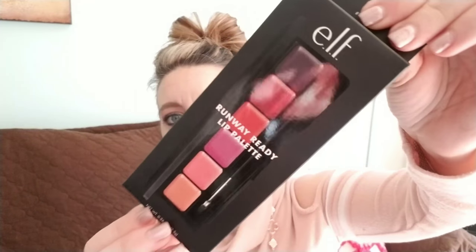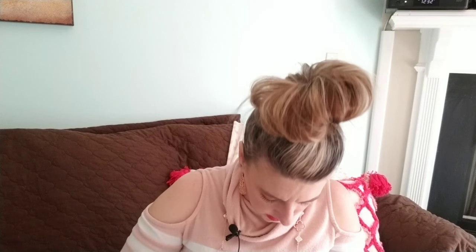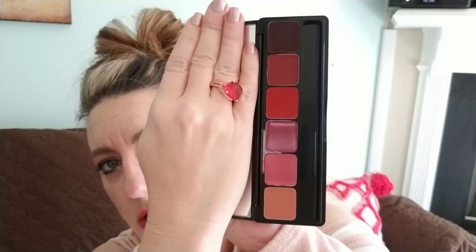I also picked up the ELF Runway Ready Lip Palette for only $2.99 — it comes in a little tin with a lip brush and a mirror. Some of these shades are beautiful! I won't compare prices to Sephora in this video since it's a collective haul, but let me know if you'd like me to do that in the next video.